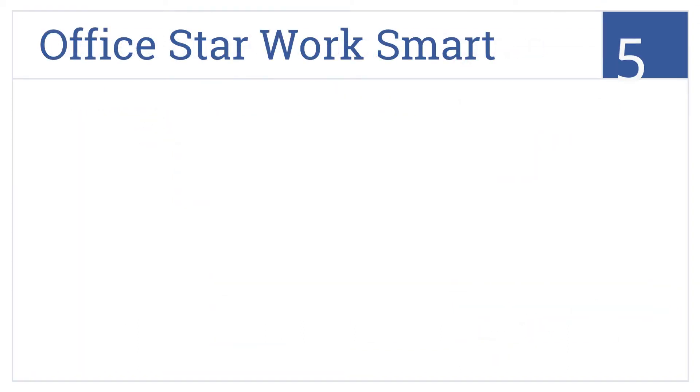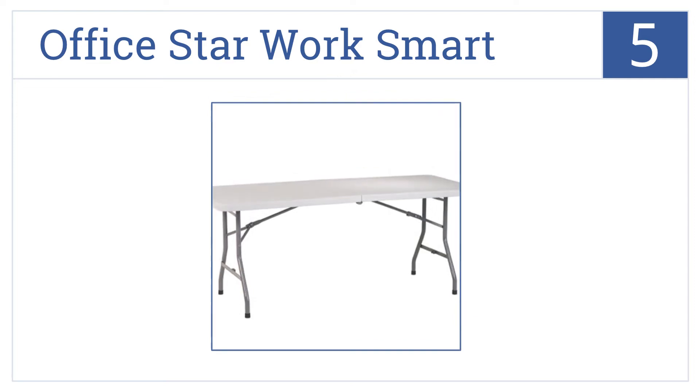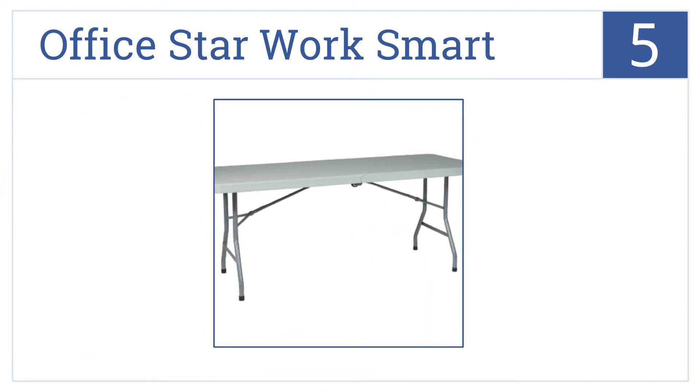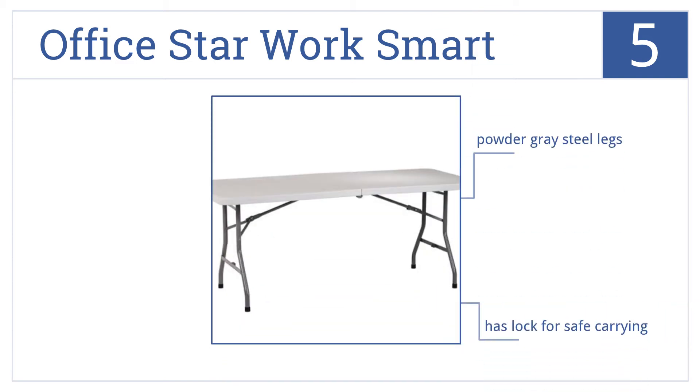Coming in at number 5 on our list, the OfficeStar WorkSmart is a waterproof, stain-proof, and scratch-resistant table that would be great for indoor or outdoor use. It comes with powder-gray steel legs and a lock for safe carrying. It can handle up to 6 people.